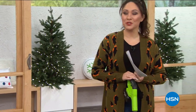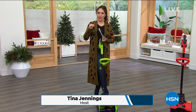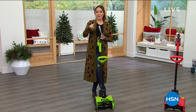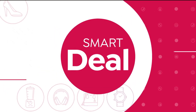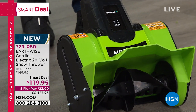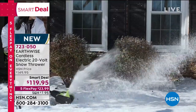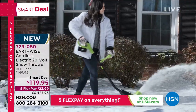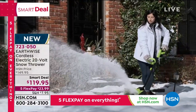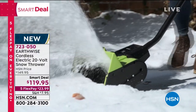Hello everyone - now we're talking about all things winter. It's time to think about clearing our pathways and driveways. Our smart deal comes from Earthwise, who have been around for over 120 years. Normally you'd have to shovel everything or use those old snow blowers that need gas and oil, are big and heavy, with a cord to pull. Take a look at how easy this is: cordless, electric, one-button push start - it's throwing snow 25 feet away.